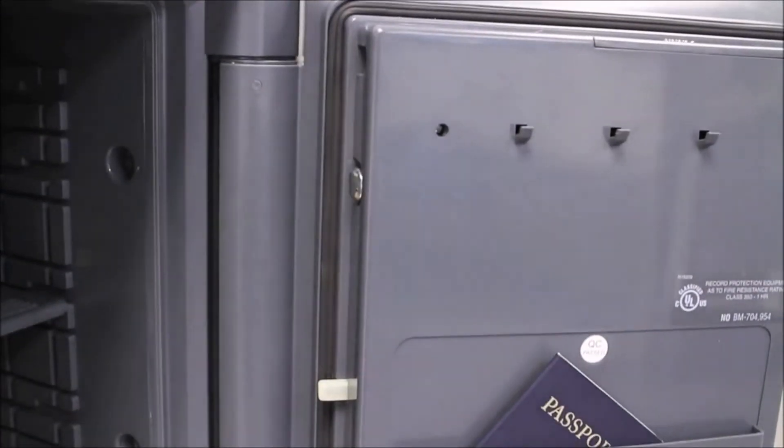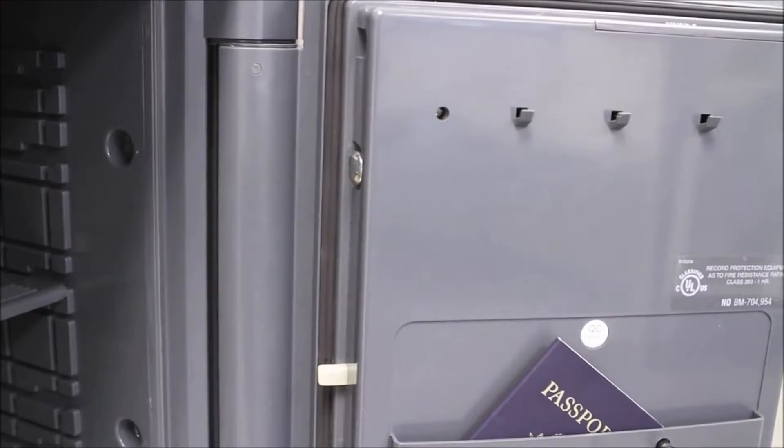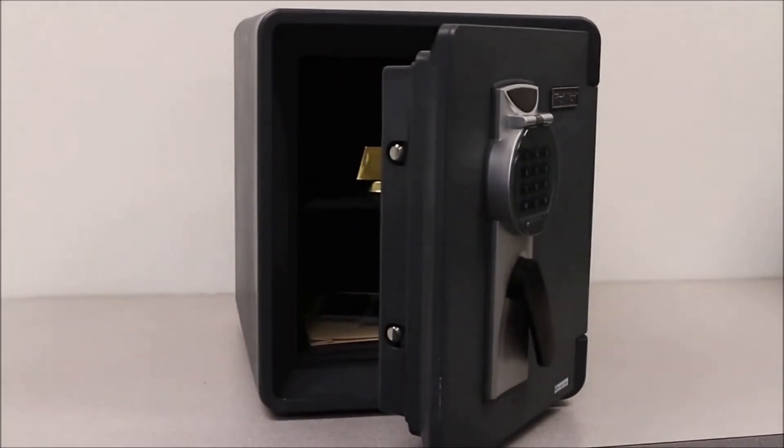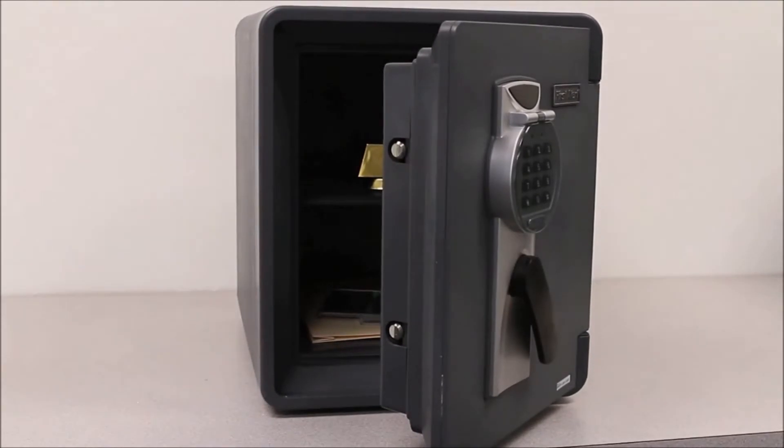The resin construction with watertight seal prevents water damage to the contents caused by flooding or by water used in fighting a fire. The waterproof seal on the 2087DF enables the chest to be waterproof when fully submerged. This 0.94 cubic foot First Alert Safe is UL classified for one hour to withstand an external temperature of 1700 degrees Fahrenheit while maintaining an internal temperature of less than 350 degrees Fahrenheit.